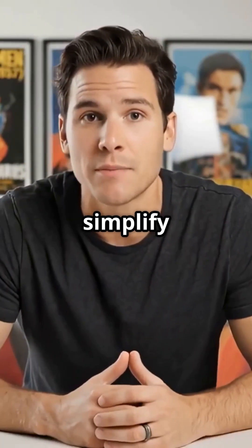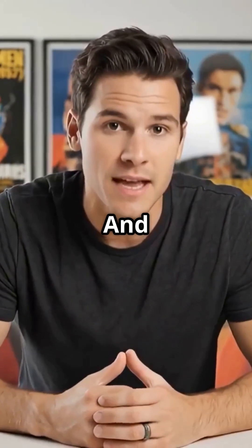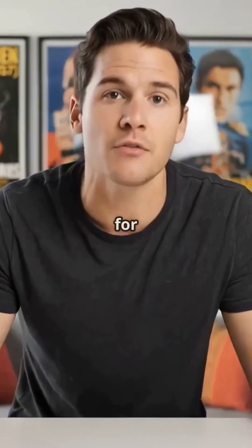This is Signal & Noise. We simplify tech, kill the hype, and help you choose smart. Follow for more.